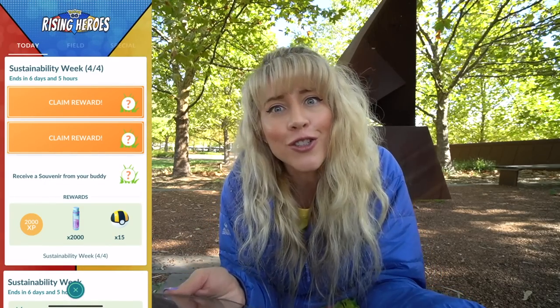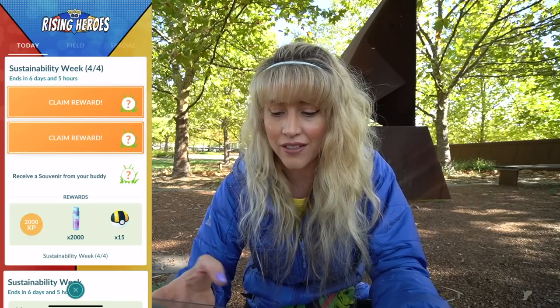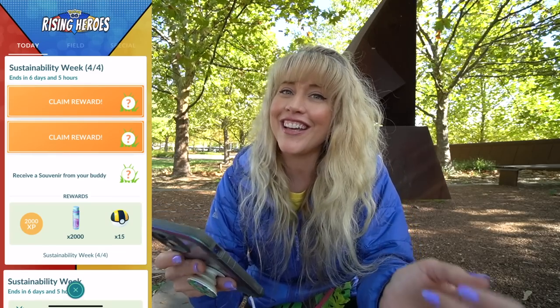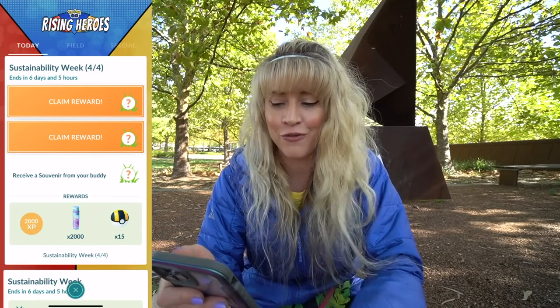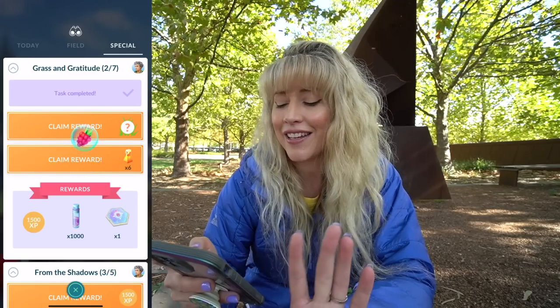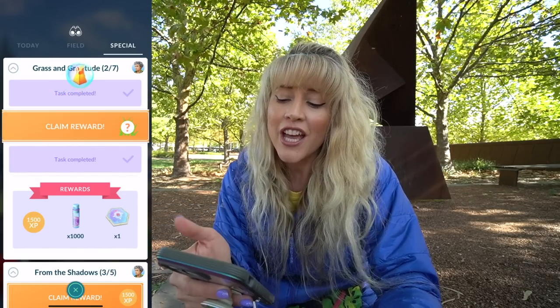My buddy just does not want to bring me a souvenir. We're supposed to be getting souvenirs more often as one of the event bonuses, but my buddy is just like 'nah, you changed me midway, so get your own souvenir, Cricket.' So I'm stuck on the last reveals of page four of four, but I can actually go through and complete page two of seven for the Grass and Gratitude Shaymin research.